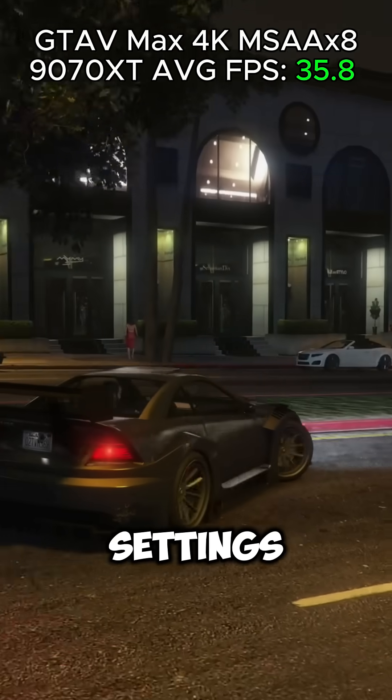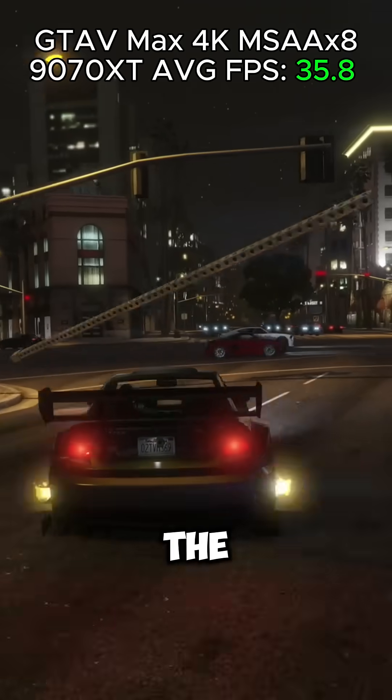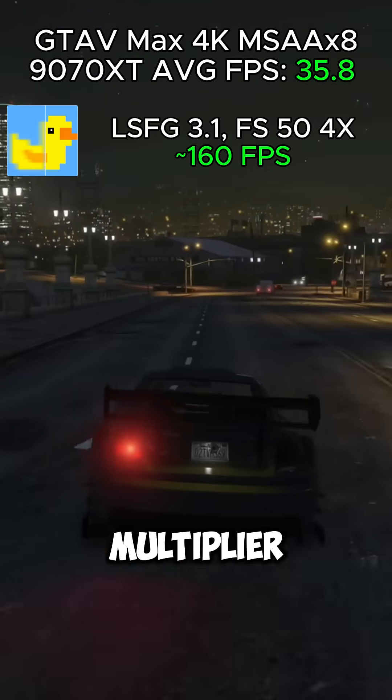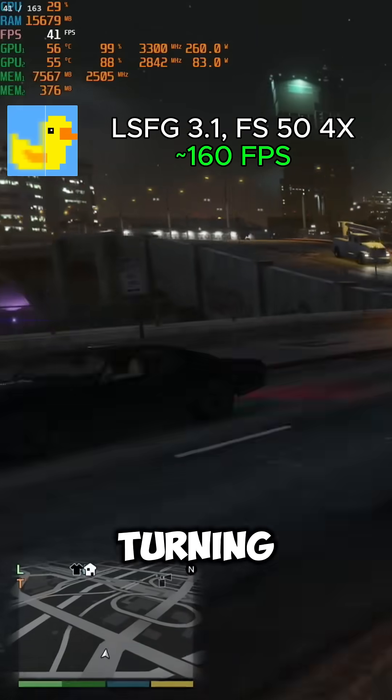GTA 5 at 4K max settings with MSAA x8 gave us 35.8 FPS on average, which is not the best as the anti-aliasing keeps our FPS quite low. But we can turn on frame generation at the 4x multiplier to get around 160 FPS, and our base FPS does not drop when turning it on.